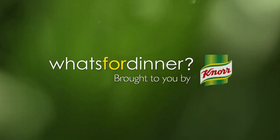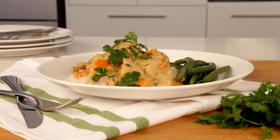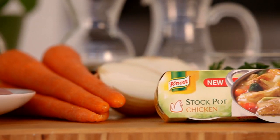What's for dinner? Brought to you by Knorr. A dish the whole family will love: creamy chicken casserole featuring Knorr chicken stock pot.